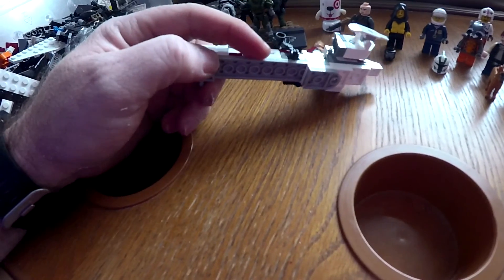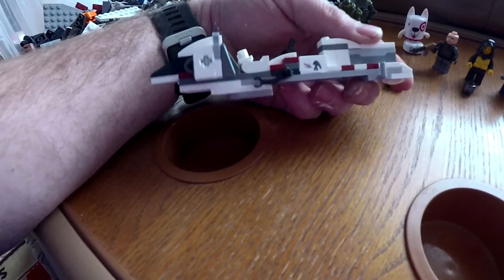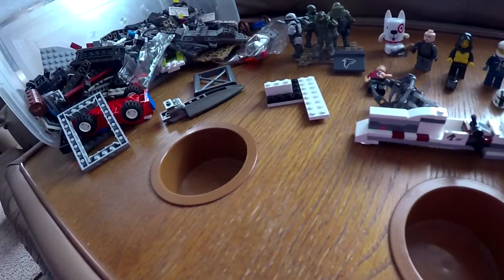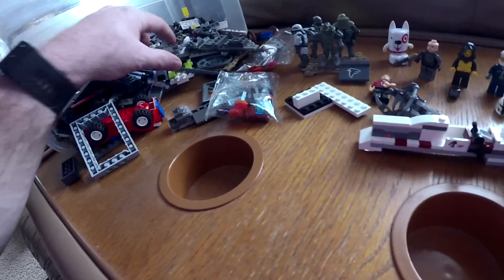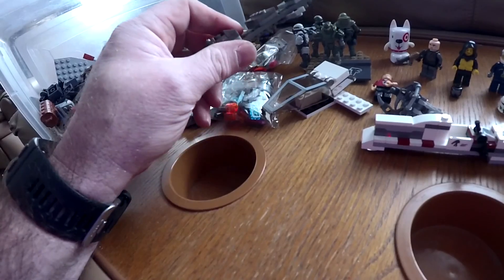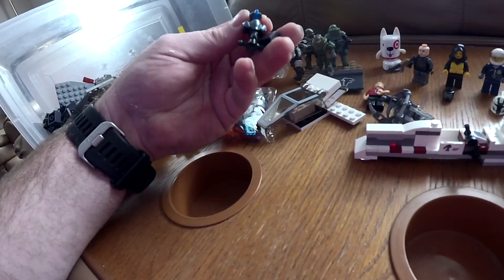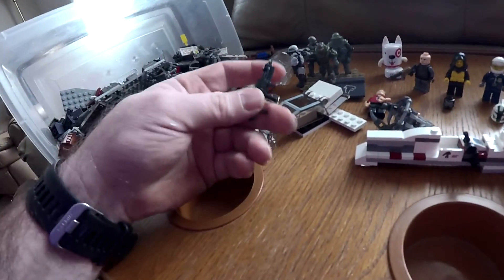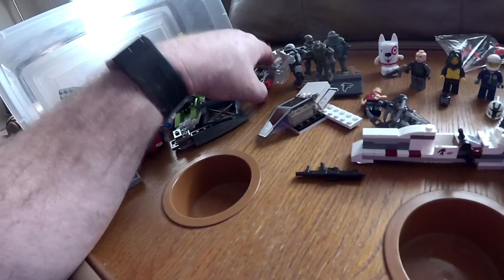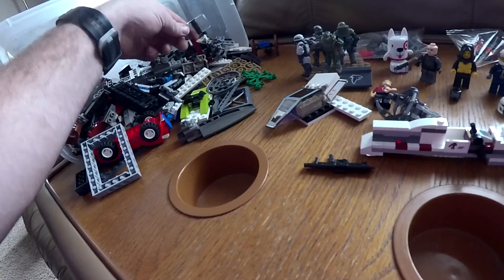Somebody put some stickers on really bad — look at that, wow, that's horrendous. I know I have a hard time putting on stickers but that's beyond bad. There's a good bit of pieces there though. Like normal, I'll count the pieces and see if we hit 10 cents per piece. I'll probably separate the Mega Blocks and Lego just to see. This one's still closed — got a shield for one of those dudes.